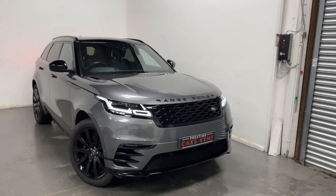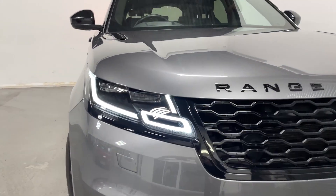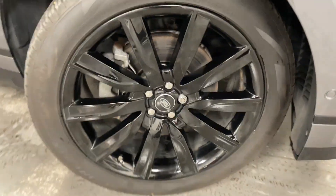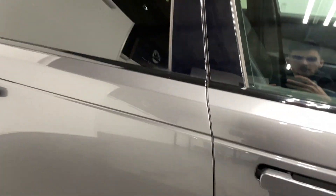Hi, this is Liam from Prestige Cars Kent here to show you around this Range Rover Velar. Up front you've got these LED headlights, gloss black alloy wheels, and tinted windows in the back. Moving to the interior.